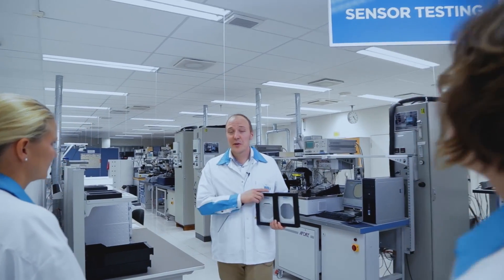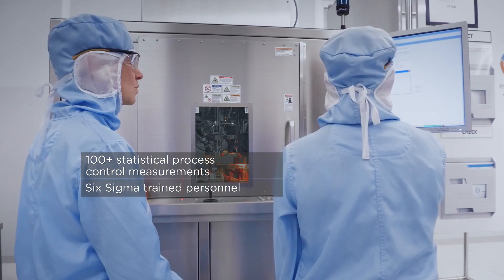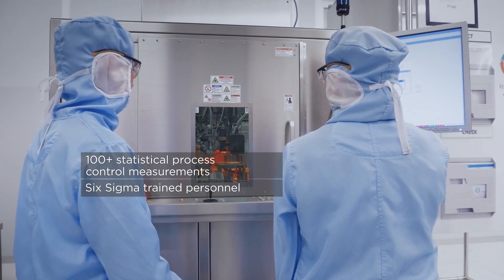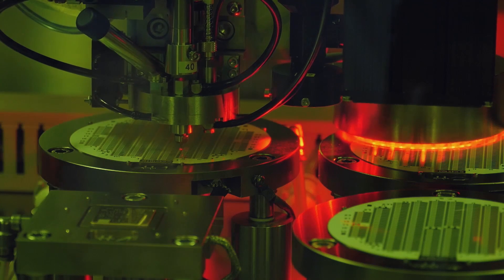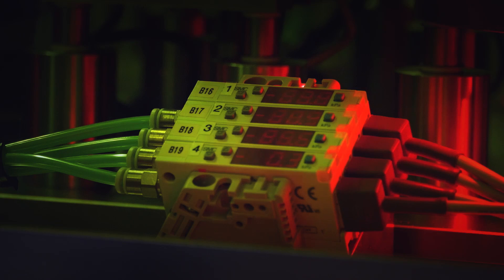Wafers spend up to three months in the clean room, during which time they undergo more than a hundred statistical process control methods performed by our Six Sigma personnel. After that, they are taken out to our testing area where they are tested in the same conditions they face in real use.